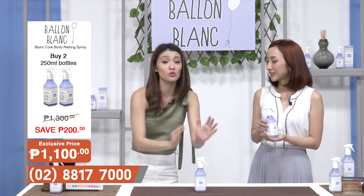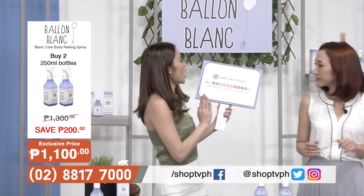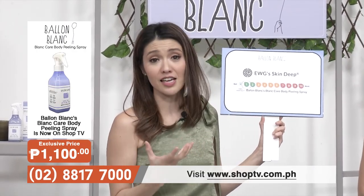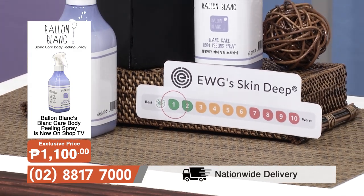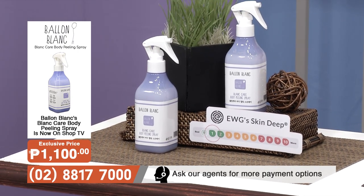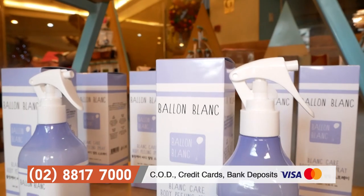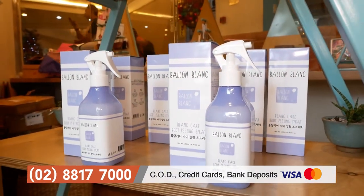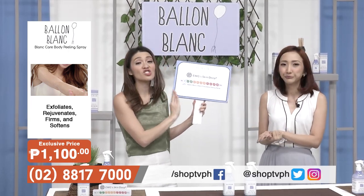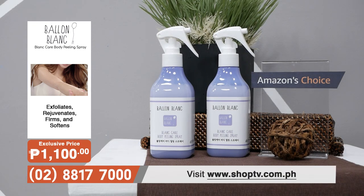And that is because this got an EWG rating of 1. EWG stands for Environmental Workers Group — it's a group in the United States that does safety assessments of cosmetic products and ingredients inside different kinds of skincare and cosmetic lines. This got an EWG grade of 1. The lower the grade, the milder the product, the more gentle it is. The higher the grade, the more chemical and harsh on the skin. Because this is EWG grade 1, it is gentle, very mild, but completely effective.